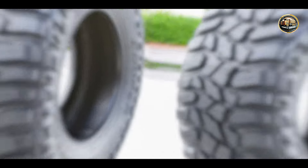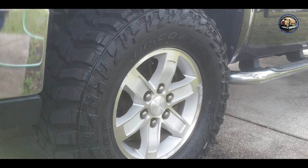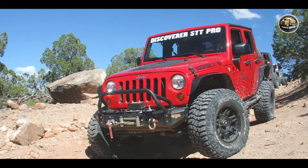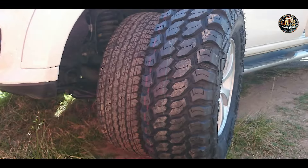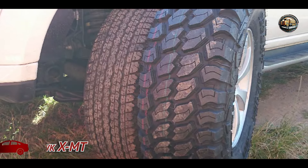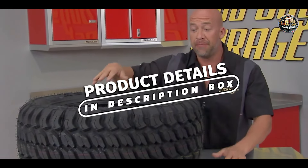Engineered for off-road durability, the Cooper Discoverer STT Pro is built to withstand the toughest challenges. Its reinforced sidewalls and advanced tread compound offer superior resistance to wear and tear, ensuring long-lasting performance on and off the road. And finally, at number 5, we have the Achilles Desert Hawk XMT.